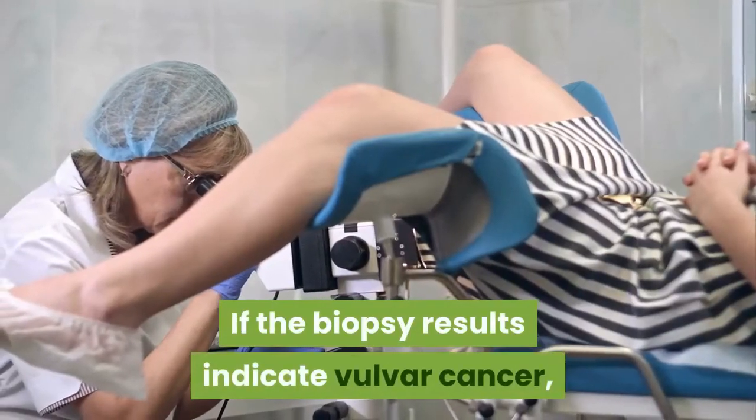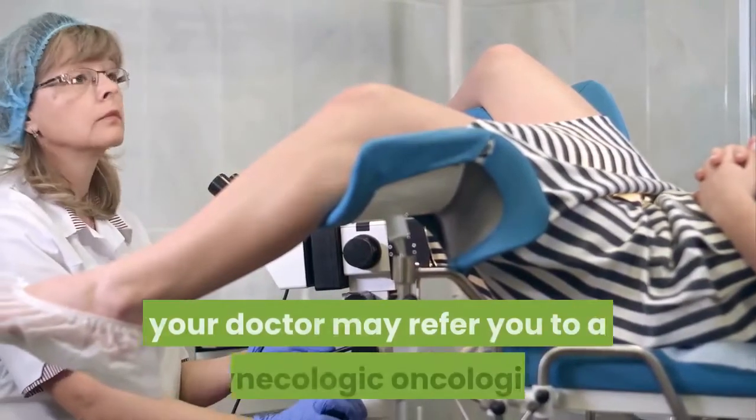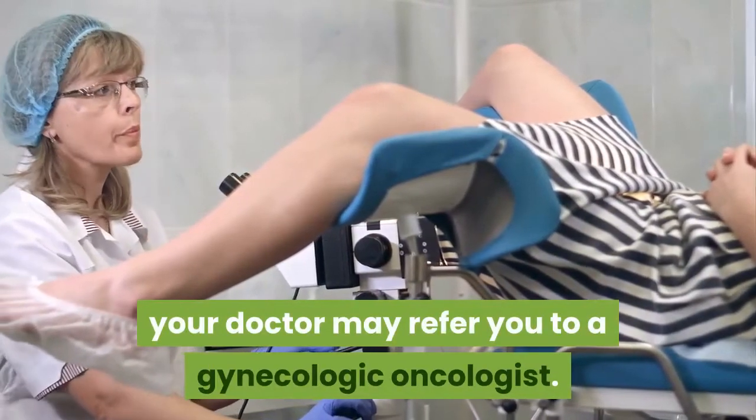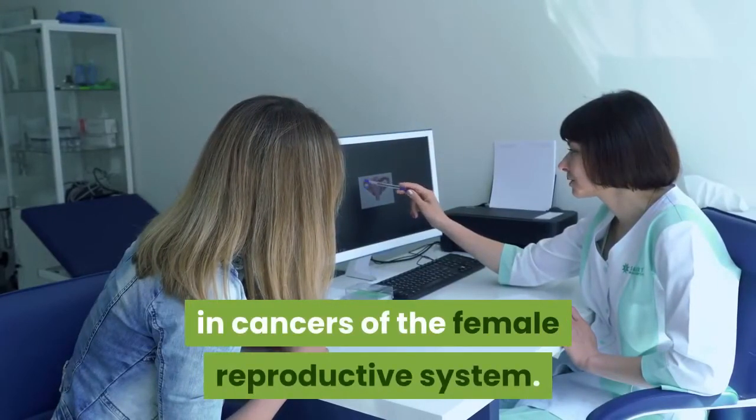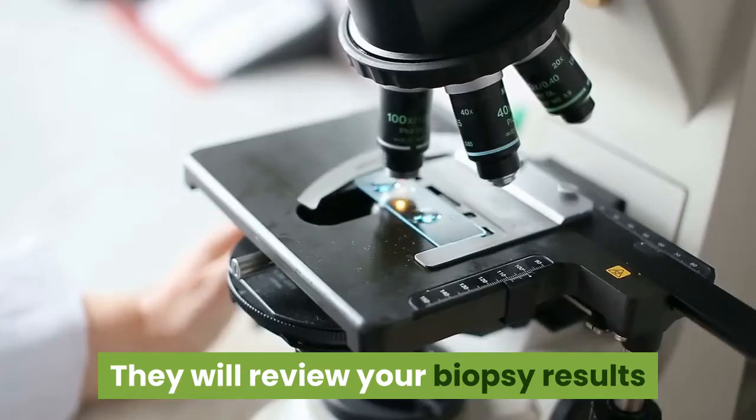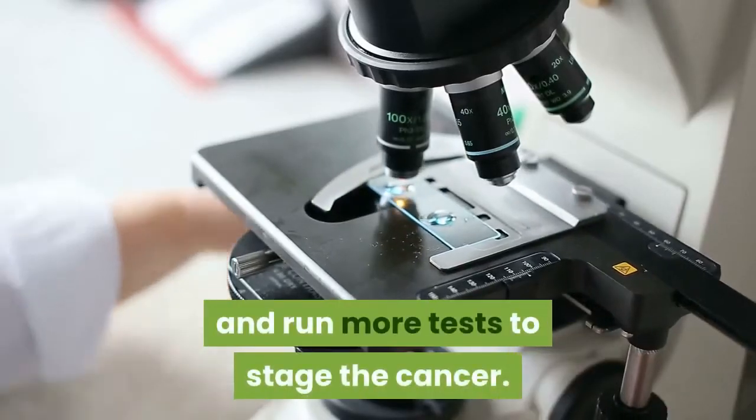If the biopsy results indicate vulvar cancer, your doctor may refer you to a gynecologic oncologist — a doctor who specializes in cancers of the female reproductive system. They will review your biopsy results and run more tests to stage the cancer.